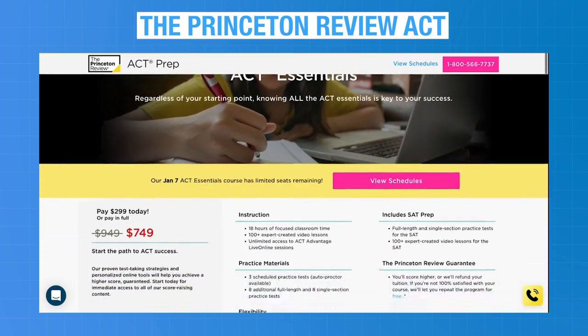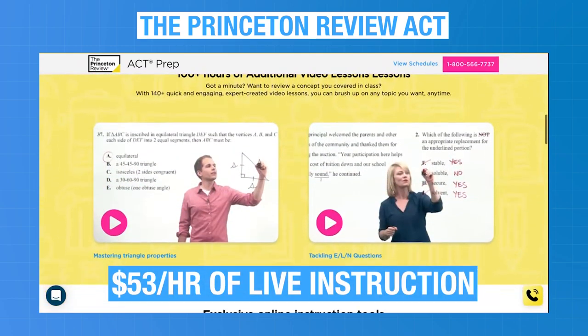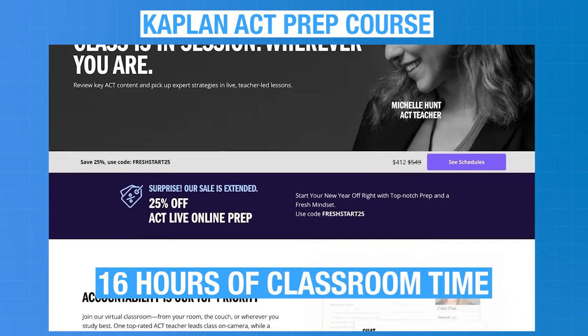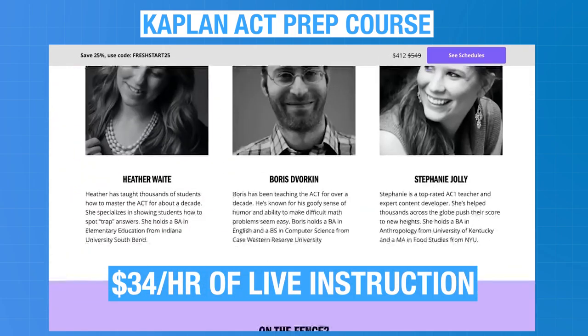The Princeton Review's ACT Essentials course with 18 hours of instruction is priced at $949, equivalent to $53 per hour of live instruction. Kaplan's live online ACT class package with 16 hours of classroom time starts at $549, equivalent to about $34 per hour of live instruction. Kaplan clearly has the cheaper ACT live class package.